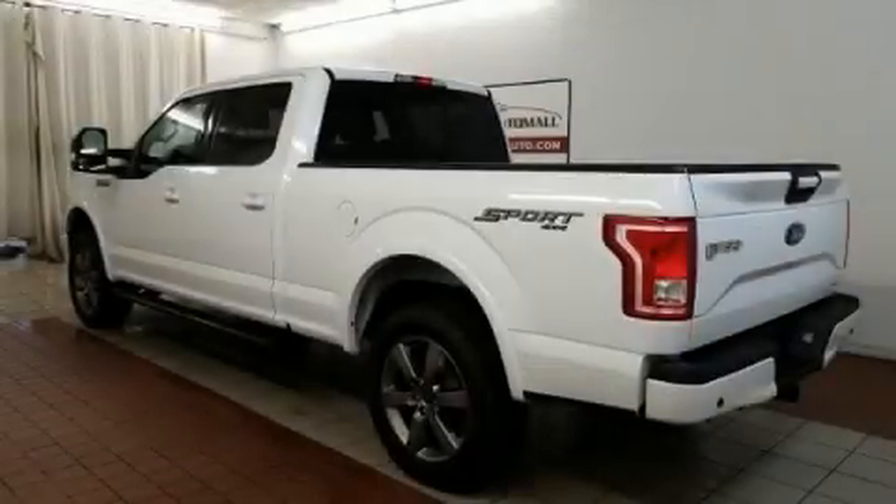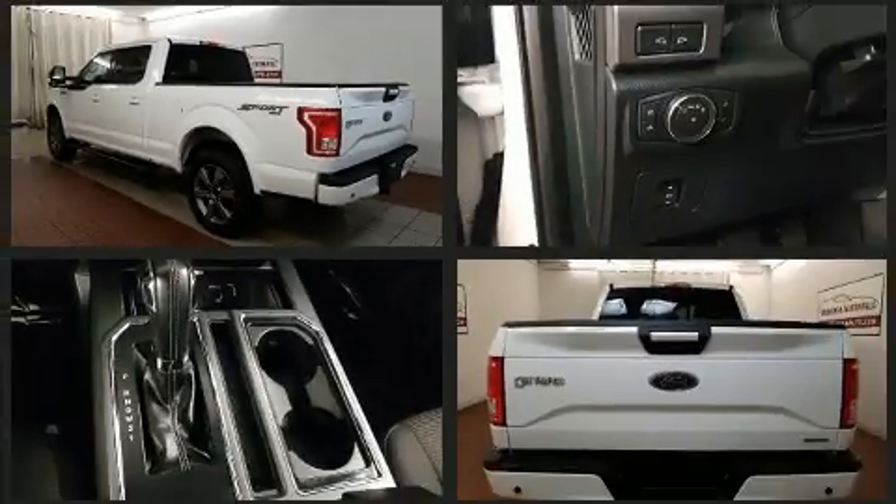Outstanding design defines the 2015 Ford F-150. With less than 20,000 miles on the odometer, this vehicle stands out from the competition.